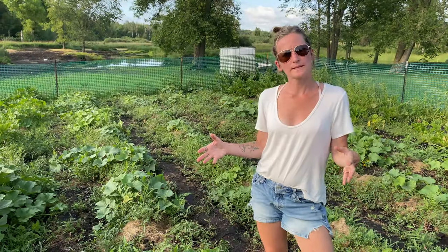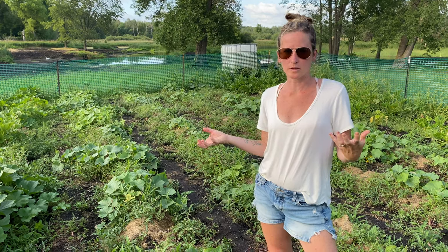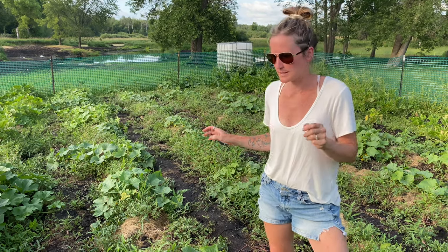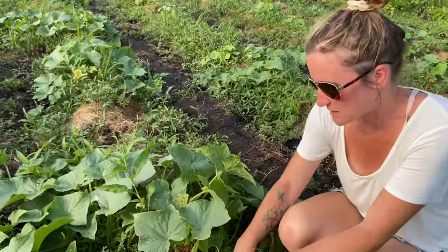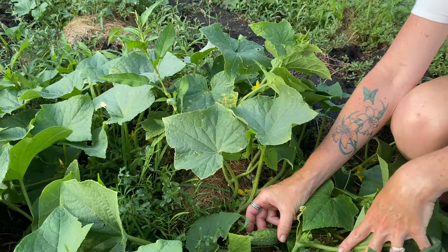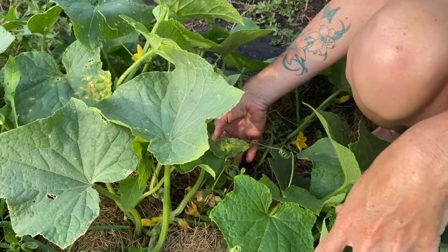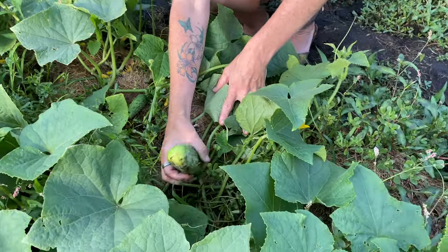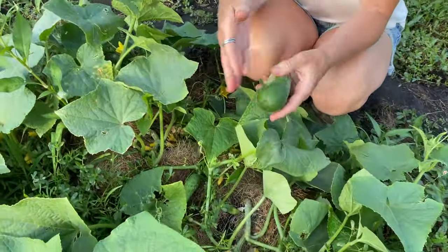We also planted some pickling cucumbers which I'm pretty excited about because my kids love pickles, and who doesn't like a pickle — only a weirdo doesn't. There's a whole bunch right in here. Here's a little one just about the right size, and there's another one right in here. There's one that got out of control that I should probably pick — this will make a nice good-sized pickle actually. Slice that up.